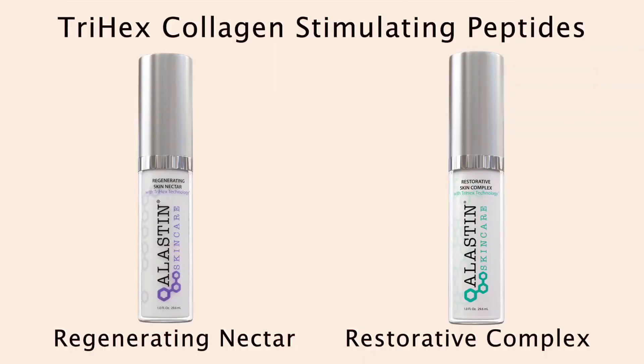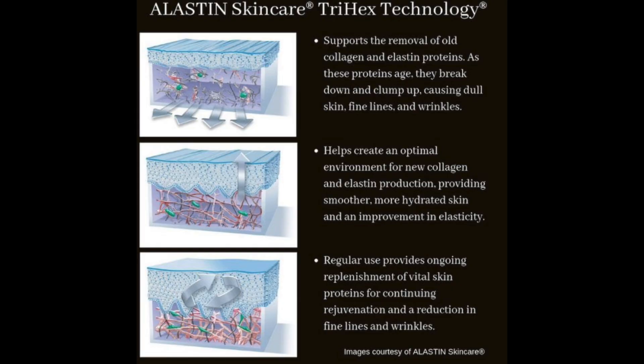In the skin, advanced glycation end products, or AGEs, bind to collagen and elastin and make them stiff and brittle and more prone to breaking down. When I talk about elastin's Trihex technology and how it clears out old collagen and elastin that isn't functional, this would be an example of dysfunctional collagen — collagen that's brittle and stiff and not doing its flexible action. That can lead to fine lines, skin sagging, and uneven or sallow-colored skin.